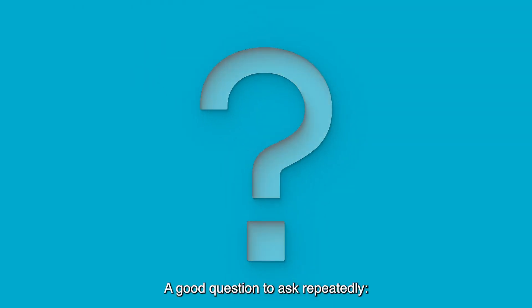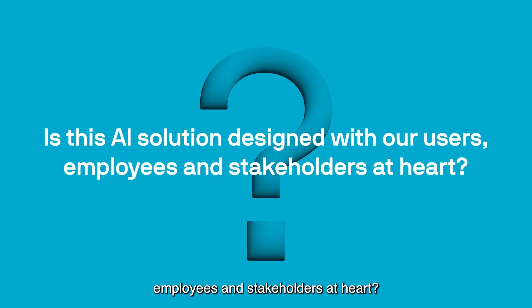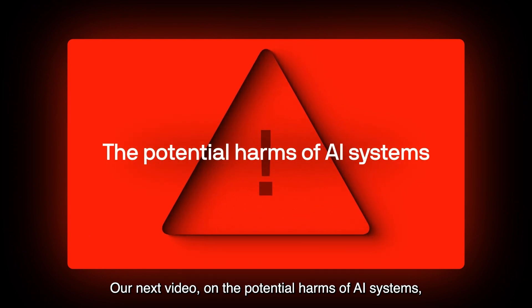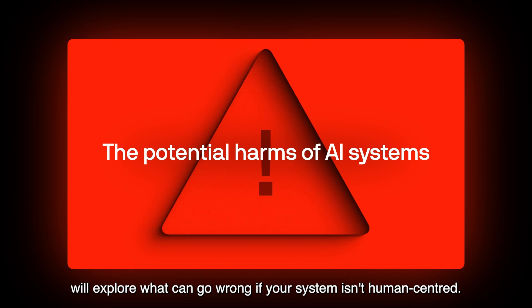A good question to ask repeatedly is: is this AI solution designed with our users, employees and stakeholders at heart? Our next video on the potential harms of AI systems will explore what can go wrong if your system isn't human-centred.